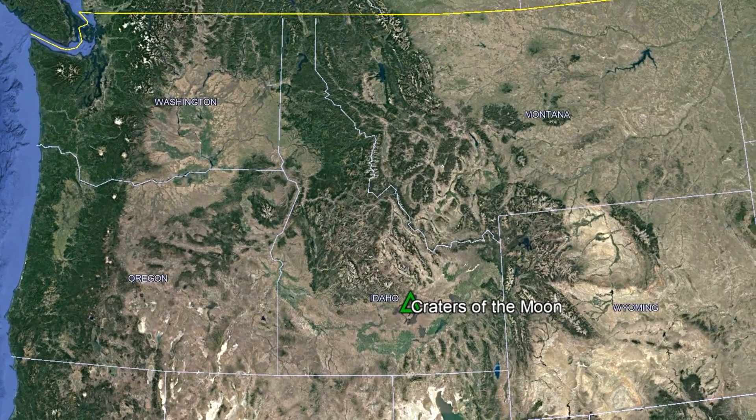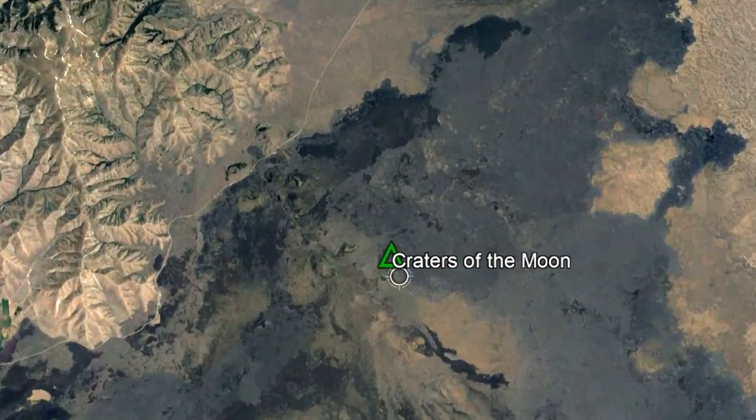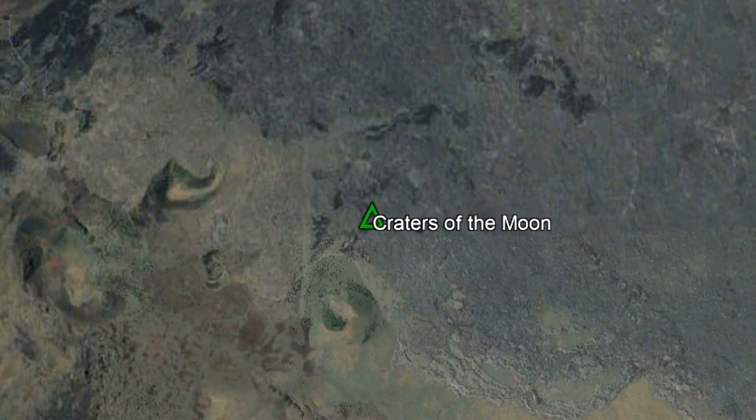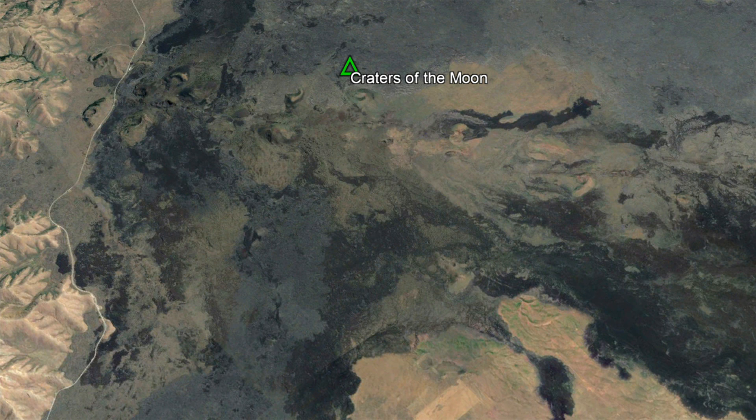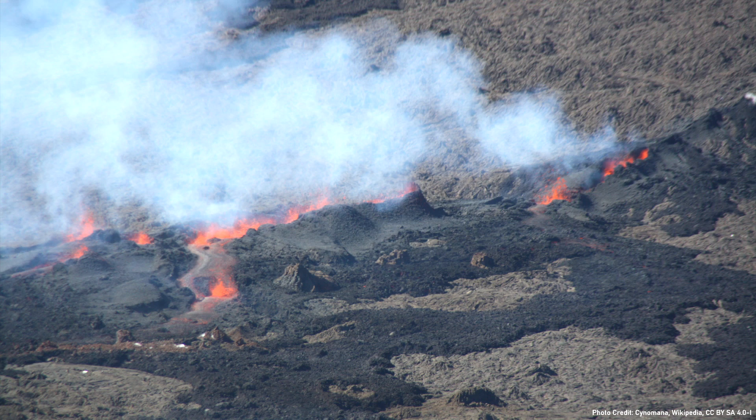The Craters of the Moon volcano is located in south central Idaho, where it is centered 75 miles west of Idaho Falls. Its most prominent feature are its dark black lava flows which are composed of basalt, and in the last 20,000 years have covered a total of 618 square miles in lava from highly effusive eruptions.